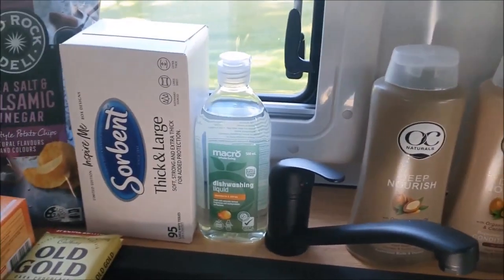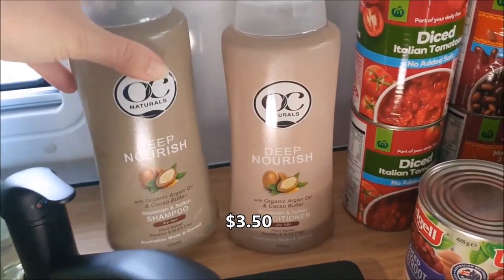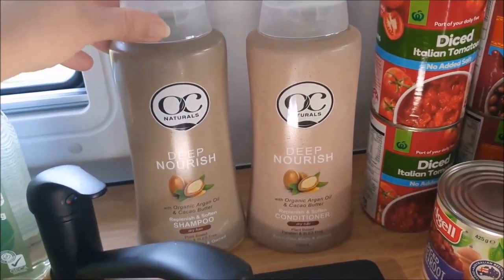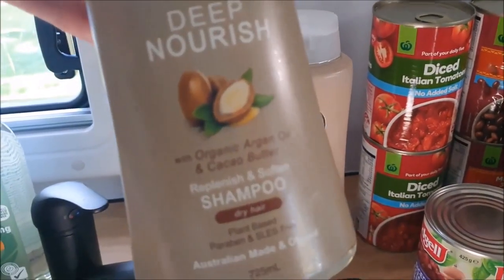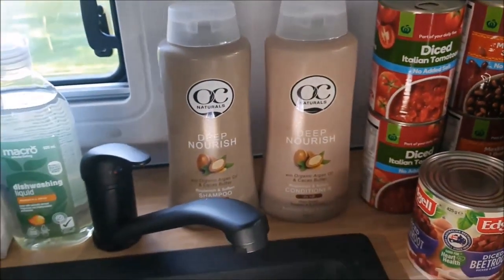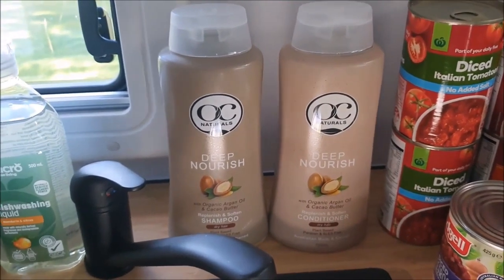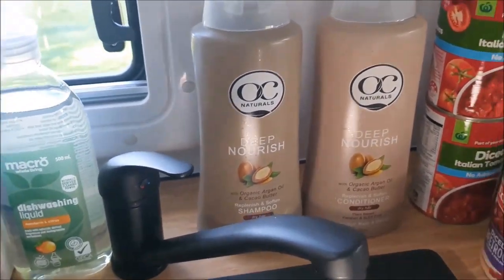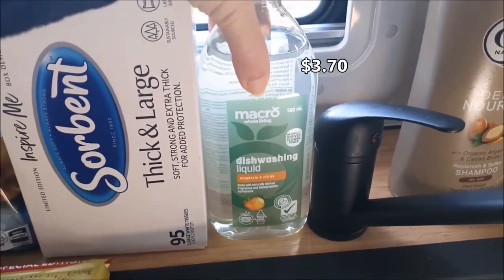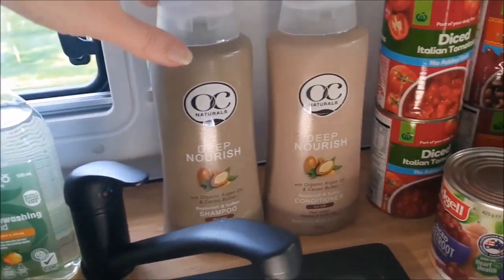A couple of toiletry things: I grabbed some shampoo and conditioner — I don't need it, but this one was half price and I really like it. Last time it was on special there wasn't any left, and I got a different one in the same brand that I didn't like as much. So I grabbed this one and I'll put the other one aside as emergency shampoo and conditioner. Tissues we need because we're almost out, and we needed some more dishwashing liquid. I try to go for things in plastic in the caravan more so than I'd like, but it helps keep the weight down.